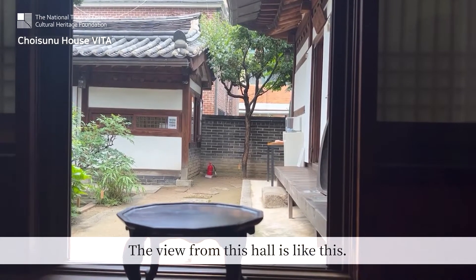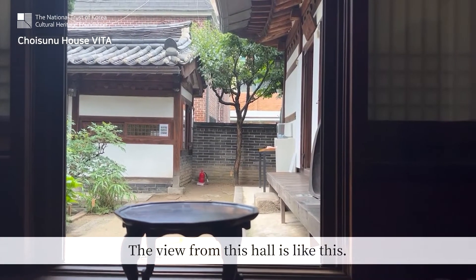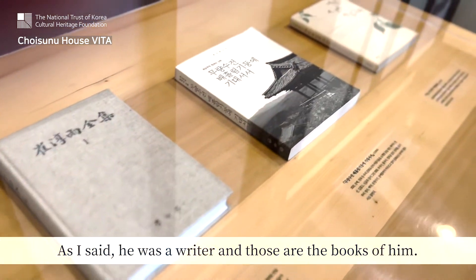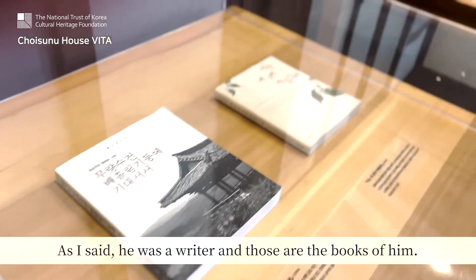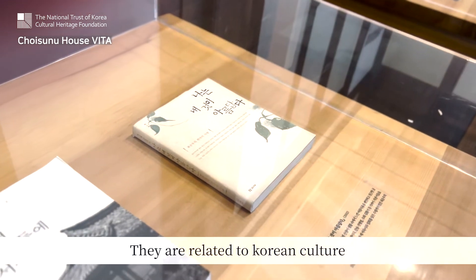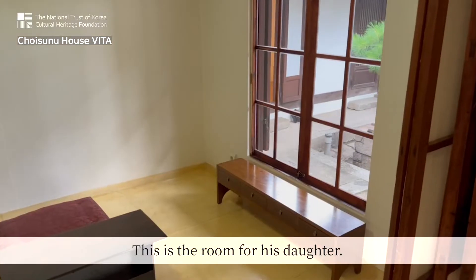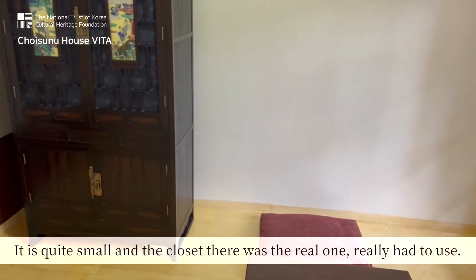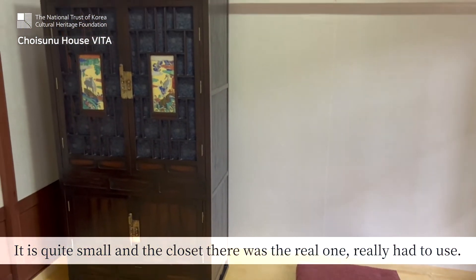And the view from this hall is like this. As I said, he was a writer, and those are his books — they are related to Korean culture. This is the room for his daughter. It is quite small, and the closet there was the real one she really had used.